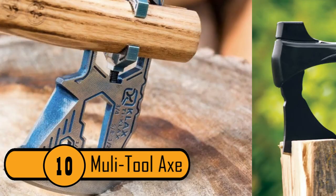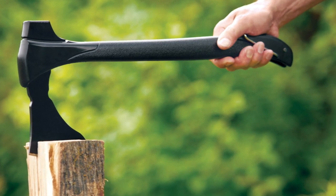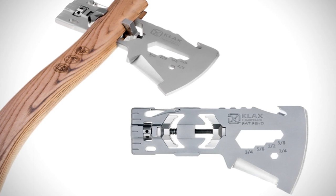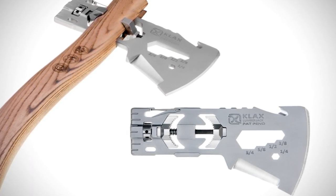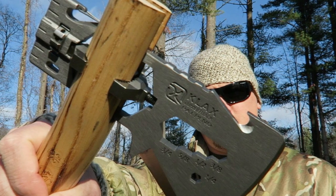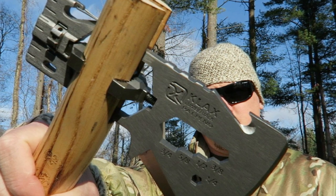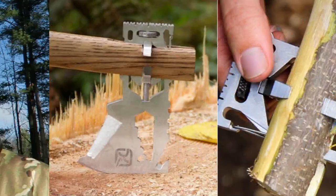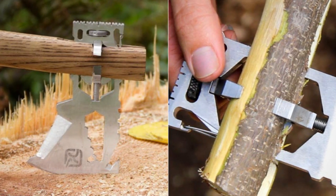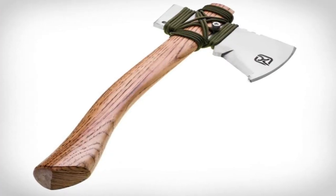Number 10: Multi-Tool Axe. You never know when you'll need an axe in the woods, and this one makes it easy to take one along. It attaches to any size stick and acts as a real axe. You can easily keep it in your pocket for easy transport. Not only is it a chopping axe, it also acts as a hammer, knife blade, gut hook, bottle opener, driver's socket, and a wrench — 10 tools in all. You no longer need to pack a bag of heavy tools on your trip. All you need is this one tool and you'll have all your bases covered.